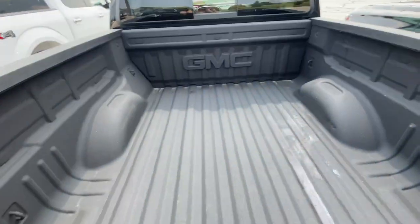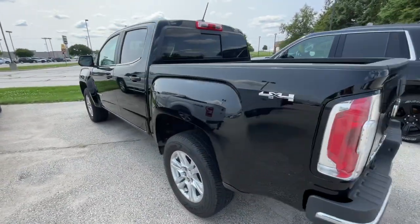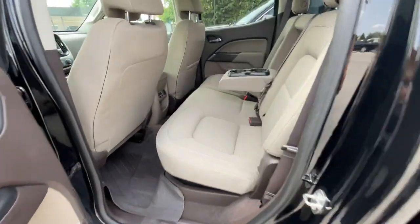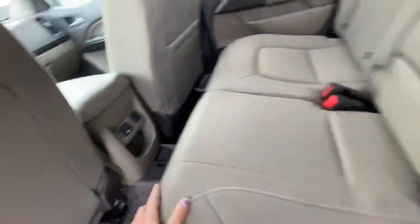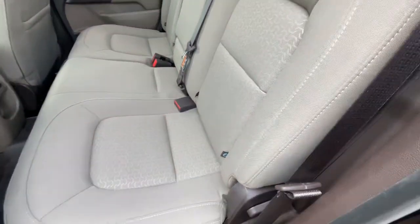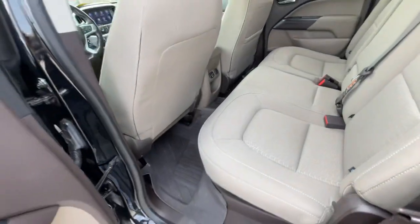This vehicle does have a spray-in bed liner. If we take a look in the back, this is what the back looks like. You have your cup holders in the middle, USBs right there, and these seats do fold up if you pull this lever up. You can push the seat up.